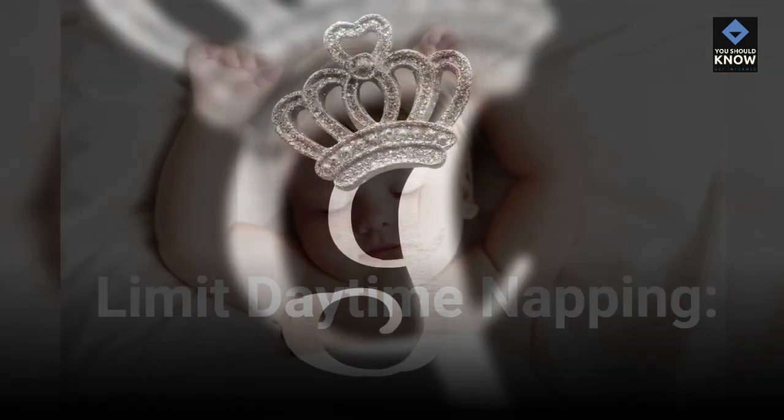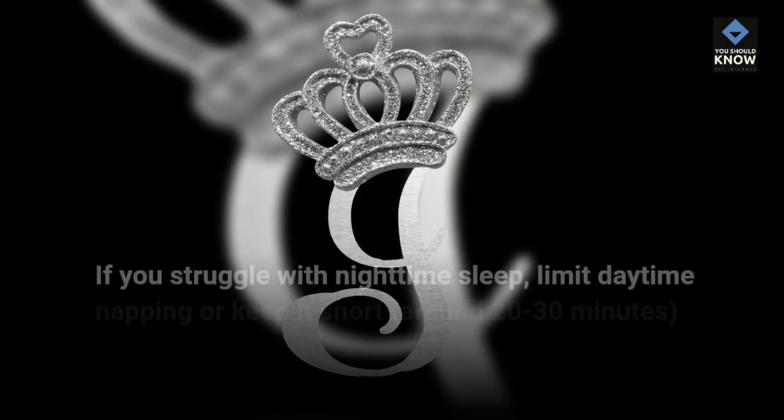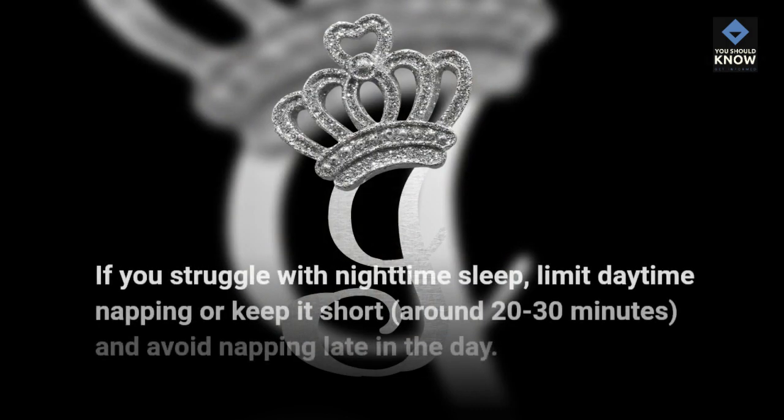Limit daytime napping. If you struggle with nighttime sleep, limit daytime napping or keep it short, around 20 to 30 minutes, and avoid napping late in the day.